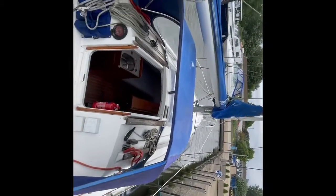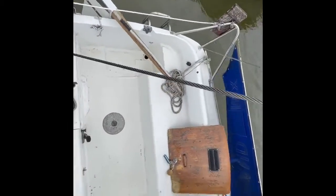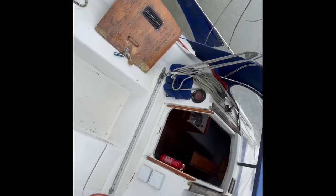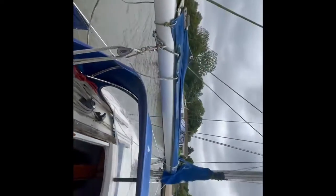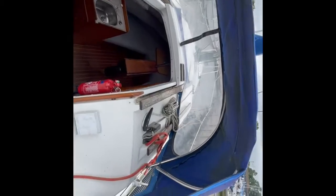Hi, this is Ben from Boatshed Suffolk, just doing a short interior walk-around video of a Genotonic 23. It's a 23-foot little trailer sailor — there is a trailer also included in the sale. As you can see, there is a decent amount of room in the cockpit.